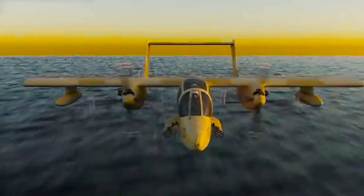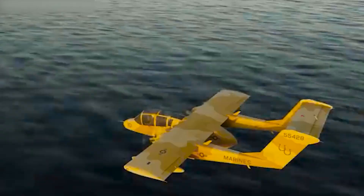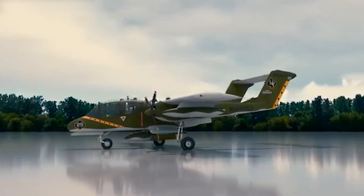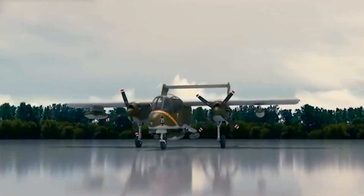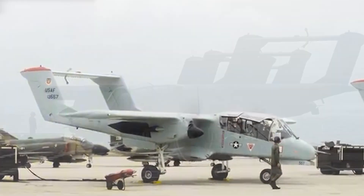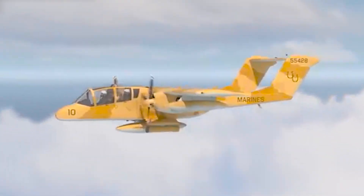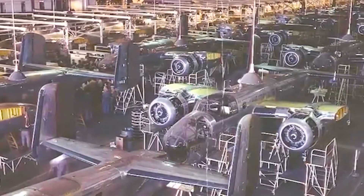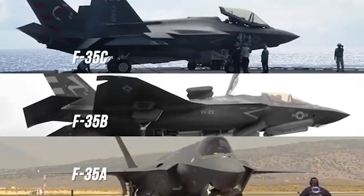The OV-10 Bronco is noted for being a rugged, maneuverable, multi-mission aircraft. It served in all three U.S. services that maintain fixed-wing combat fleets: the United States Air Force, U.S. Navy, and U.S. Marines. In fact, it is an example of an aircraft developed as a tri-service program. Perhaps the F-35 Lightning II is the most famous tri-service program today.